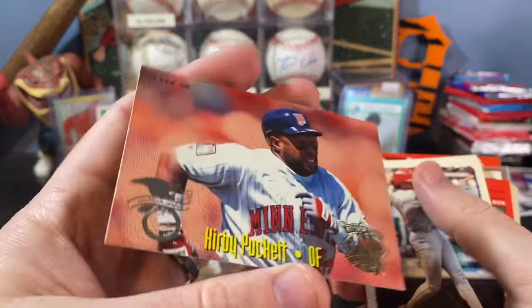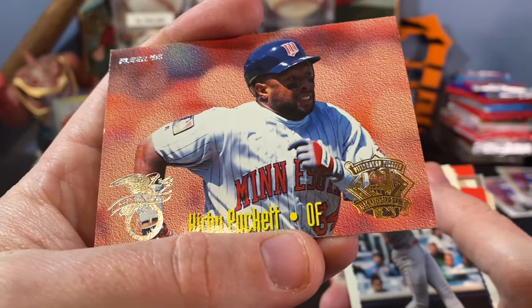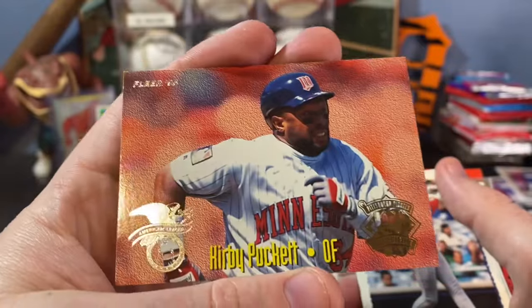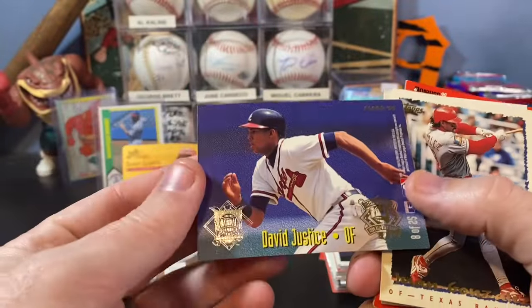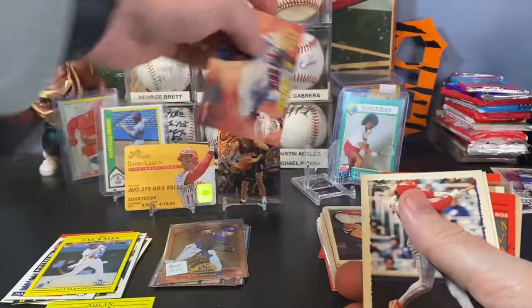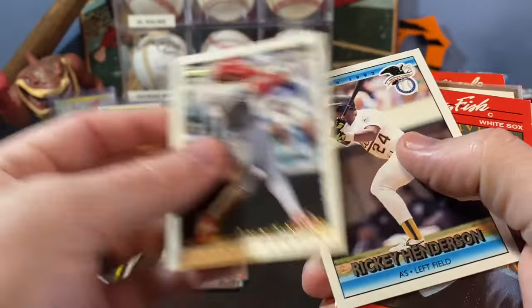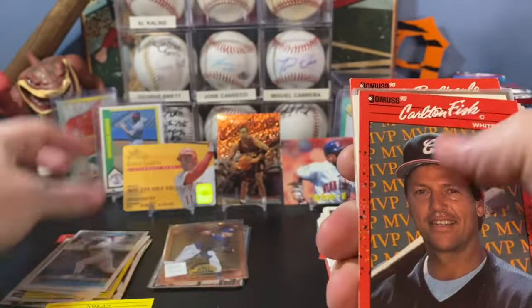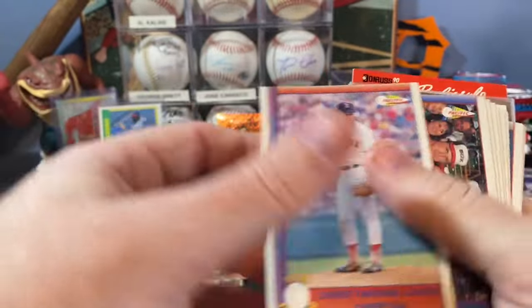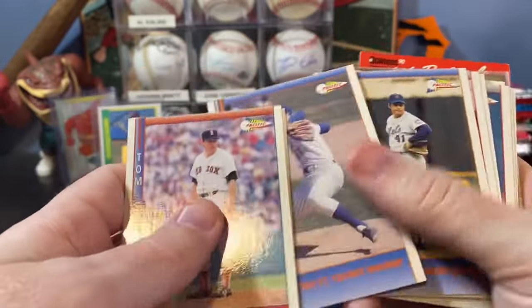It's a nice two-sided insert here — it's got Kirby Puckett on one side. It's the All-Star Game. American League outfielder on this side, Kirby Puckett, National League outfielder on this side with David Justice. Really cool insert — I like that one a lot. Juan Gonzalez. Rickey Henderson. Carlton Fisk. These Pacific cards are so bad.